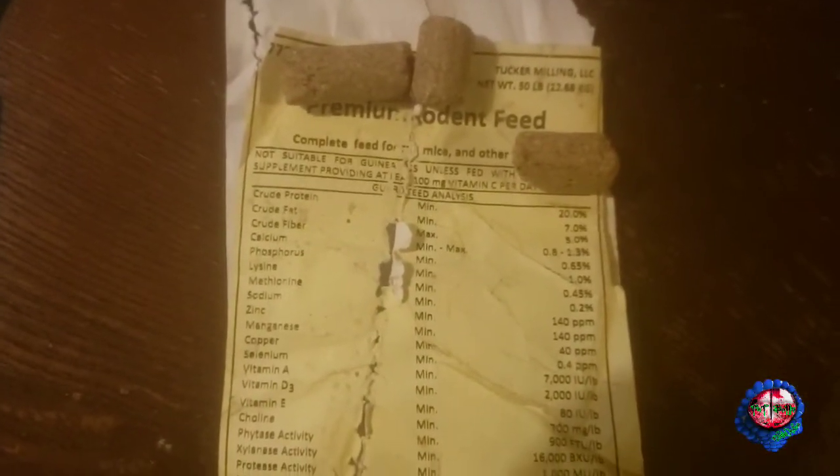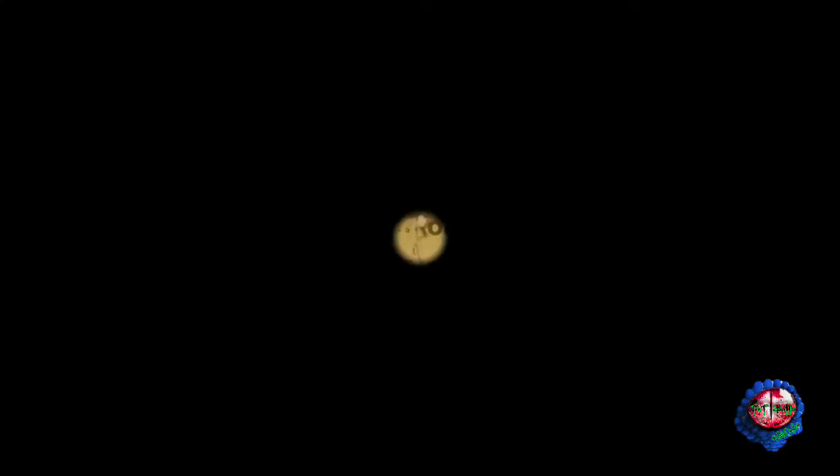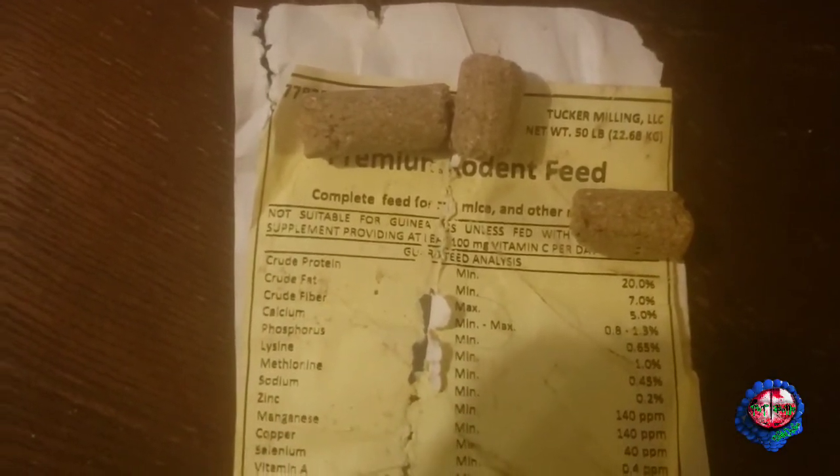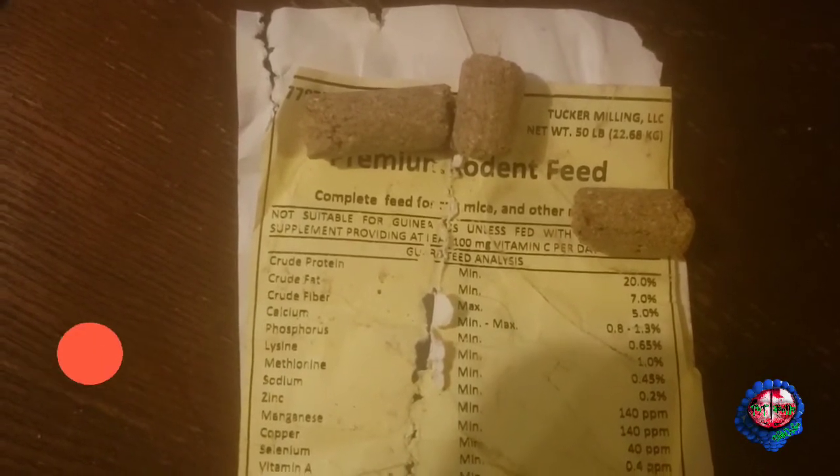What is up guys — this is the rodent food that I've been feeding my rats now. It is Tucker Milling Premium Rodent Food. It's got 20% protein, 7% crude fat, 5% fiber.